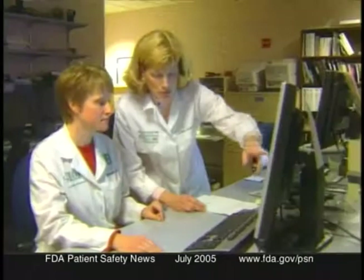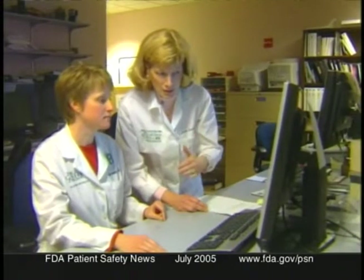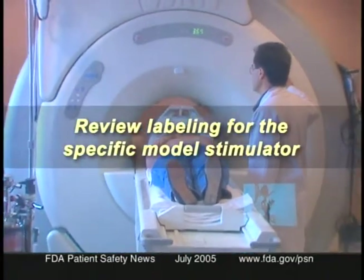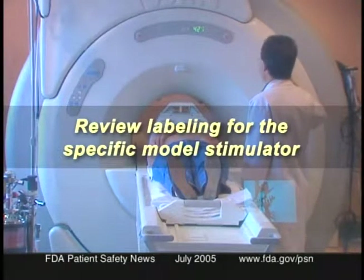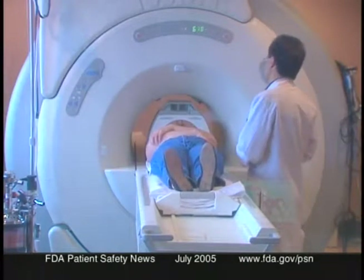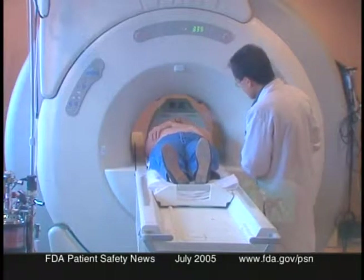If an MRI is still indicated, review the labeling for the specific stimulator model, paying particular attention to warnings and precautions. Some stimulators specify the types or strengths of MRI equipment that can be used; with others, certain MRI procedures simply cannot be performed. Importantly, even if an implant has been removed, the leads may remain in the patient and can still be heated by MRI. It's essential to ask patients not only about current implants but also about past implants.